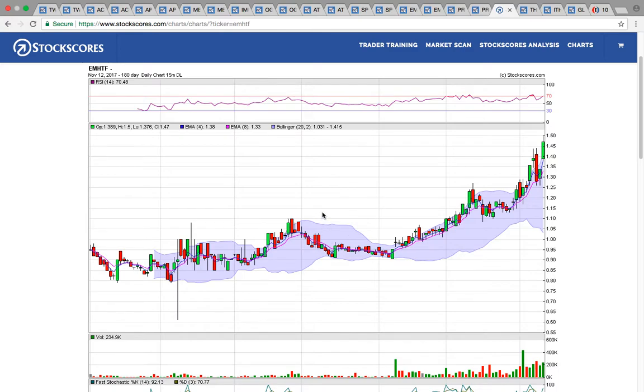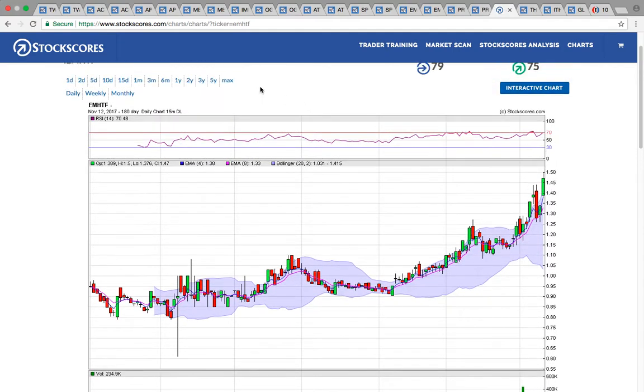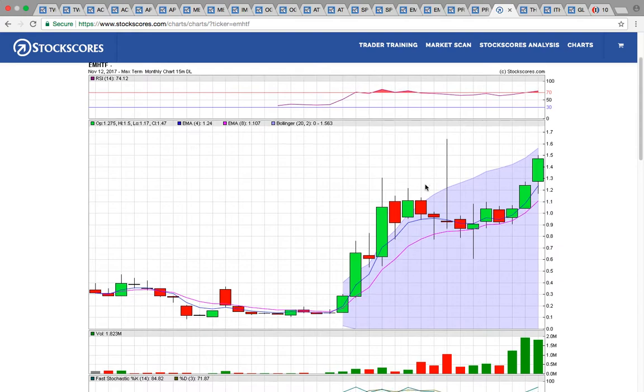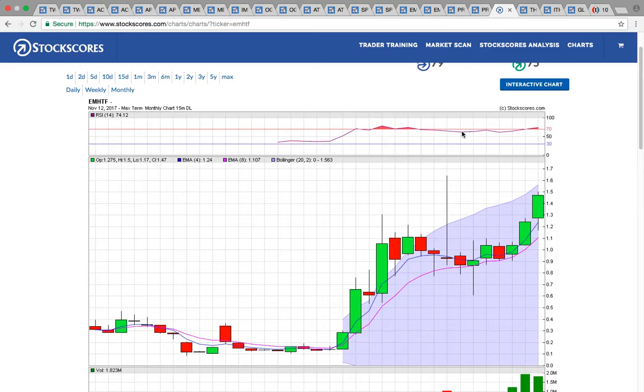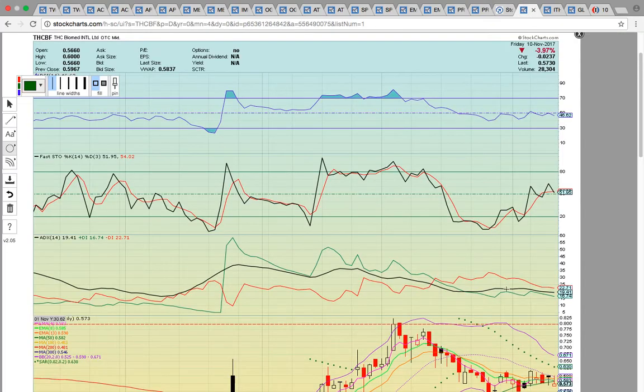Let's look at EMHTF — another Canadian marijuana company. I put in a request today for StockCharts.com to carry this stock — it should be on there soon. I'm showing you the StockScores chart. It's got a super strong uptrend and look how it's breaking out higher. I believe this is making new all-time highs as well. Looking at the max monthly chart, notice how it's breaking out to all-time highs. This is another breakout play. Keep an eye on EMHTF for a break above the high close up in the 160s. If you see a break above 165, that's going to be a signal it is heading higher.